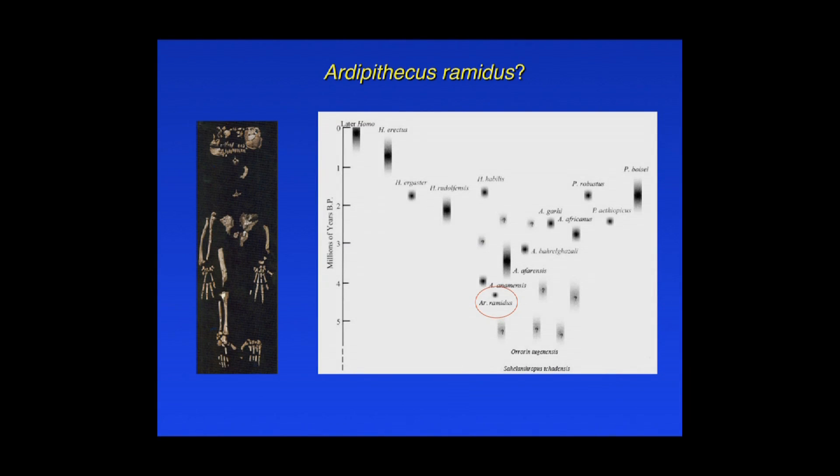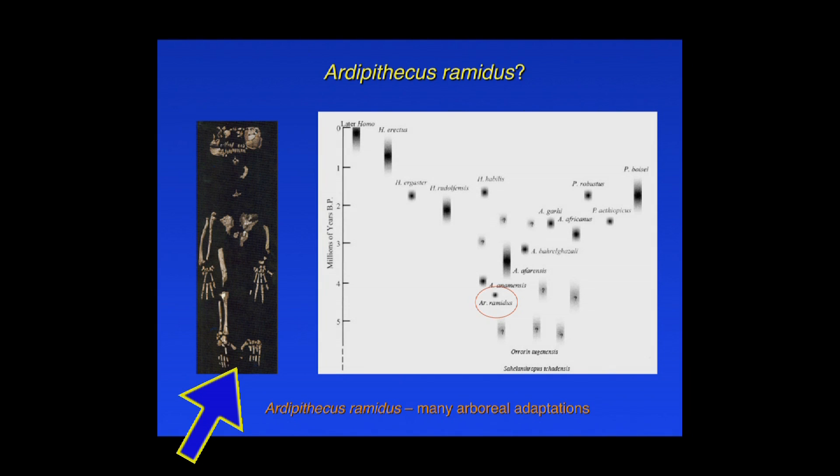How about Ardipithecus ramidus? It's a very interesting skeleton. Unfortunately, we don't have cross-sections yet, and we don't have a humerus — only a partial femoral shaft, tibia, and four limb bones. Looking at the length of the radius versus the tibia, it falls right next to chimpanzees and not near modern humans. The strength of the forearm versus the leg is probably not going to be very human-like, though it will have to be quantified. We also know from other features — the abducted big toe and long curved digits — that Ardipithecus has many indications of arboreality. I don't think that's really in question.